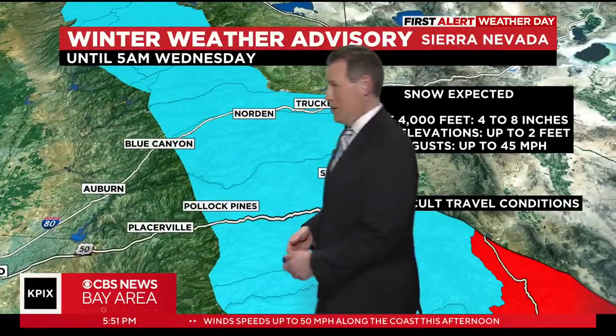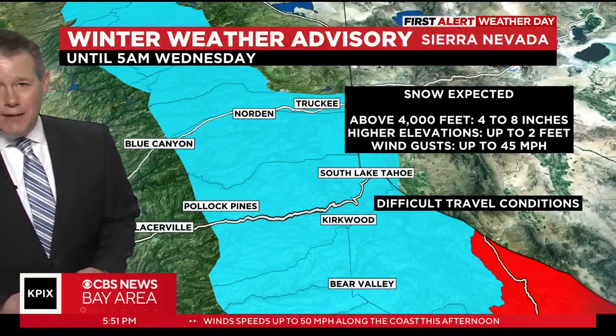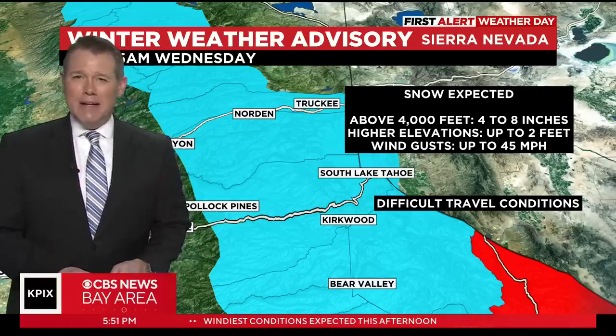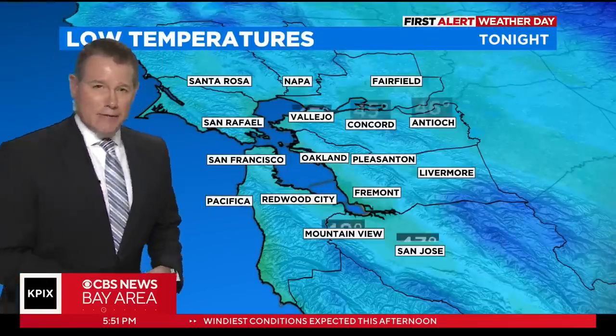In the Sierra — finally, to put a bow on this system — our winter weather advisory continues until 5 o'clock tomorrow morning. Total snow accumulation at lake level is going to be around 4 to 8 inches, but the higher elevations are going to pick up a couple of feet.